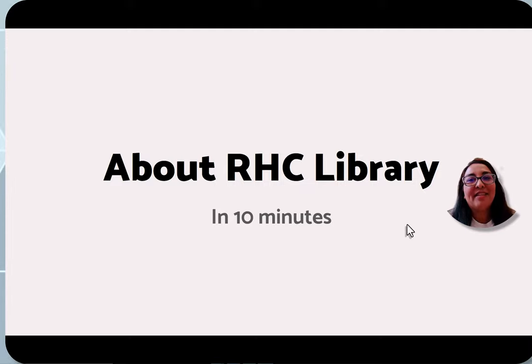Hi, my name is Claudia Rivas and I'm one of the full-time librarians here at Rio Hondo College Library. I'm going to talk to you today about the library in just 10 minutes.